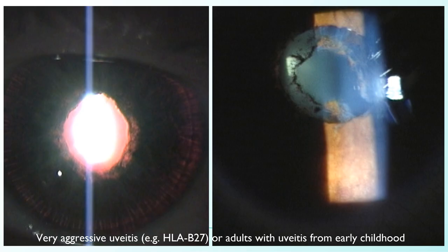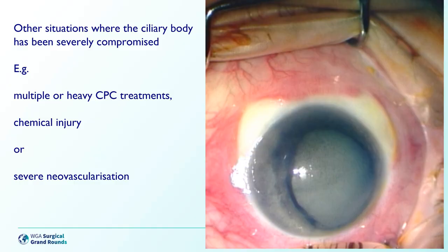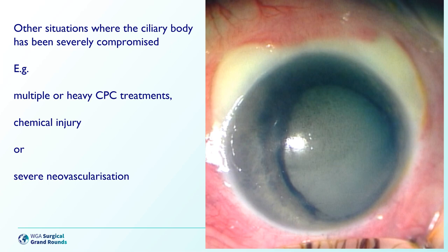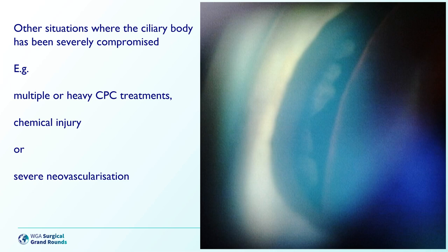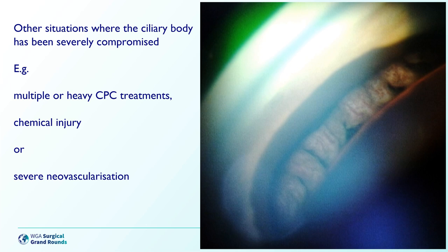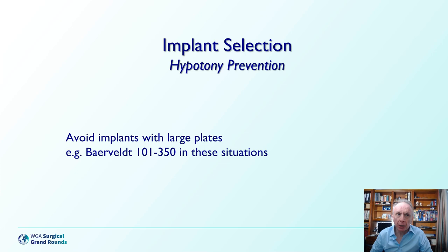Higher hypotony risk patients typically include those with very aggressive uveitis or uveitis from early in childhood. Other situations where the ciliary body has been severely compromised include multiple or heavy CPC treatments, severe chemical injuries, or those who have had severe neovascularization. In patients with severe neovascularization where the angle is completely zipped, you can see the ciliary processes on gonioscopy — these are at higher risk than those with open angles who have had anti-VEGF treatments. It's worth avoiding the Baerveldt valve in these situations and using a smaller plate, but if post-operative hypotony does occur, it's more difficult to fix without resulting in a rebound of very high pressure, making these particularly challenging patients.